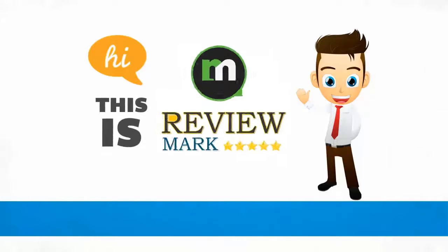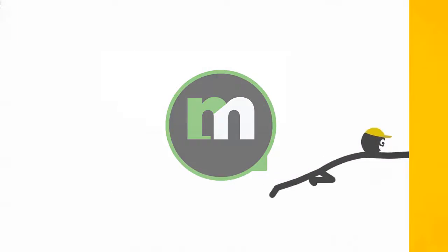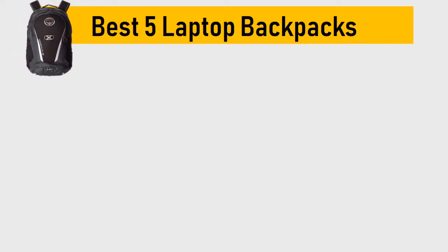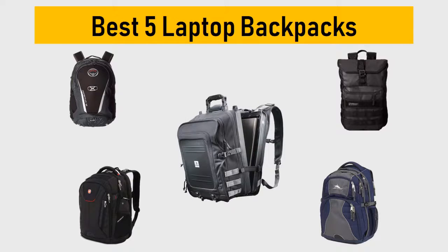Hi, this is Review Mark. We will happily help you choose the best product — keep watching and subscribe. Best 5 laptop backpacks: we try to list them based on their price, quality, durability, and more.